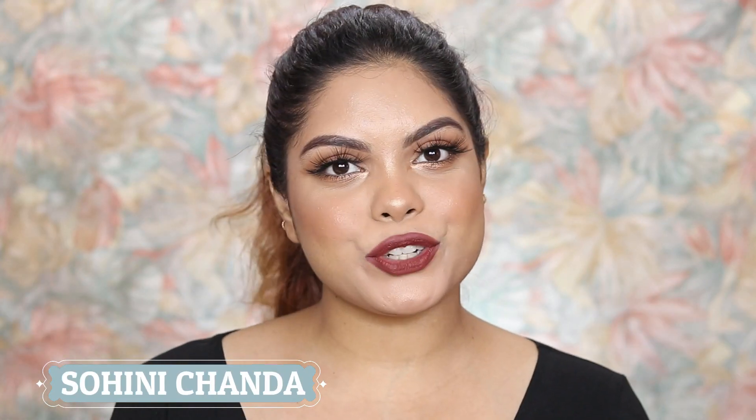Hi guys, welcome back to my channel. In today's video I'm gonna share my Amazon haul — this time I went for activewears. I've been going to the gym lately, and people have noticed I've become a little slim, which is great. I really want to stay fit because I have PCOS, and the best thing you can do with PCOS is workout. So I bought a few activewears from Amazon, received the products a few weeks ago, and I've already worn them to the gym.